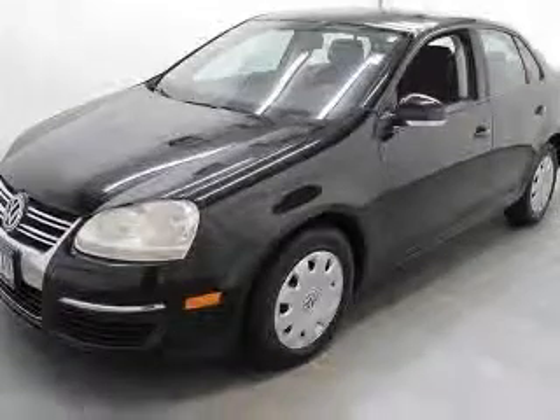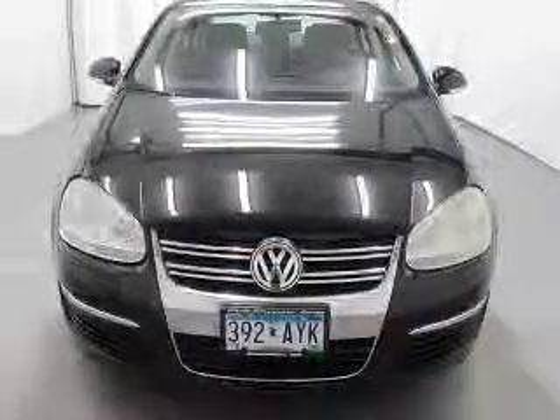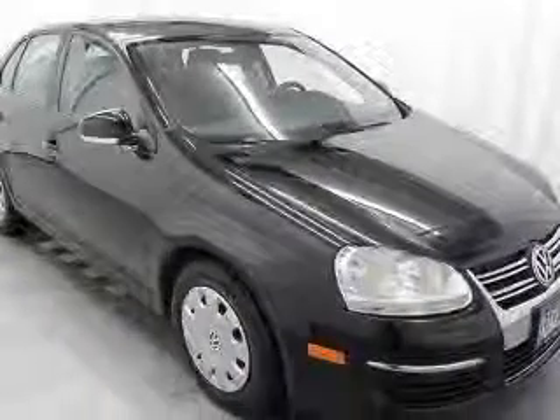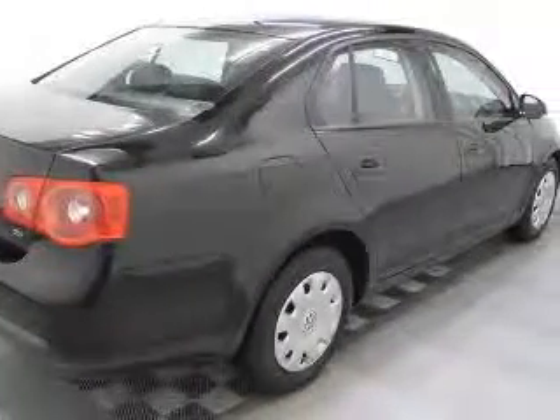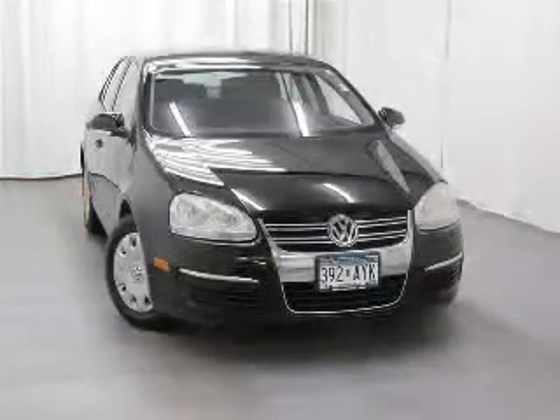This vehicle has a black exterior and includes the following options: 4-wheel ABS brakes, air conditioning, CD MP3 player, center console, full with covered storage, chrome grille, climate control, clock and dash, cruise control. Contact our internet sales staff today to schedule an appointment.